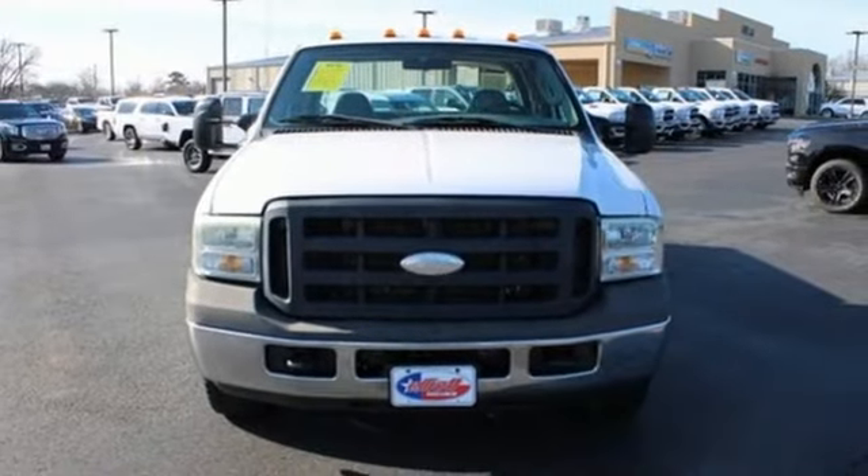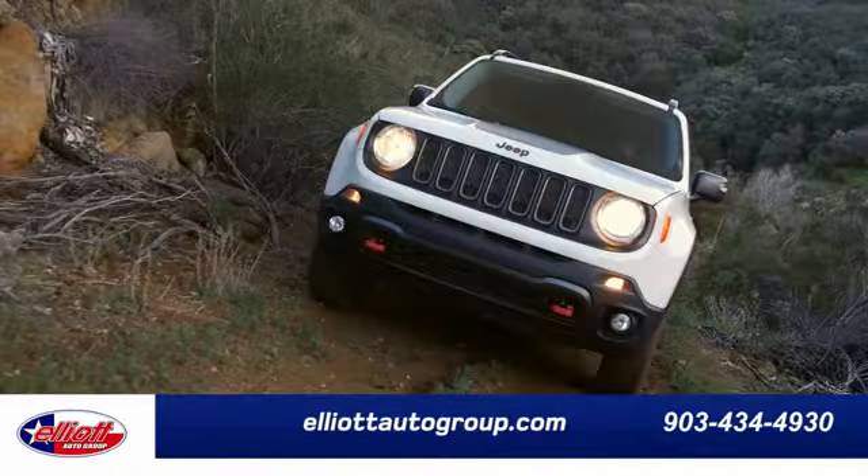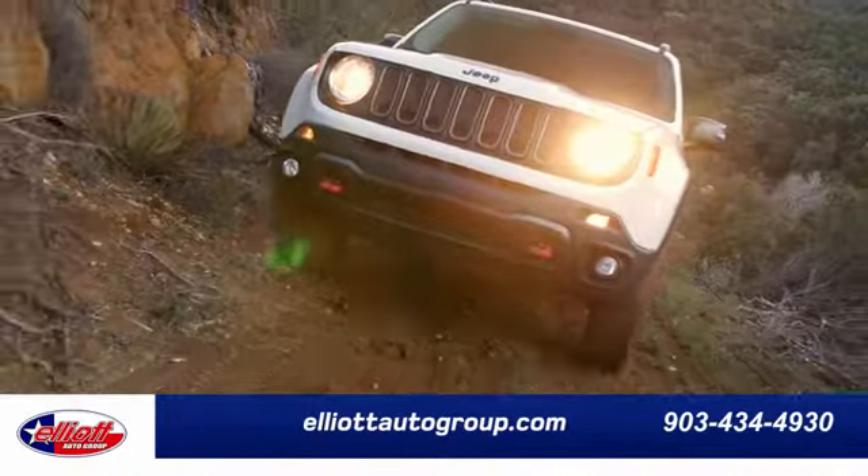Experience it for yourself today. Elliott Auto Group — we don't do things the old way. We do them the right way.